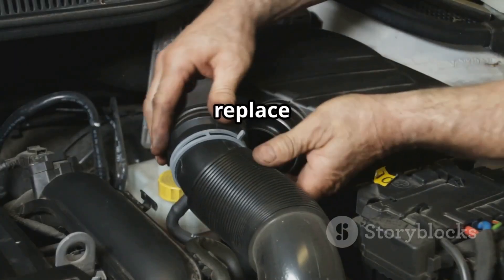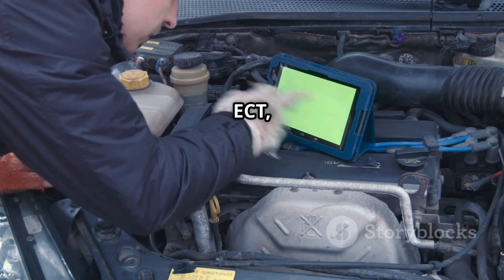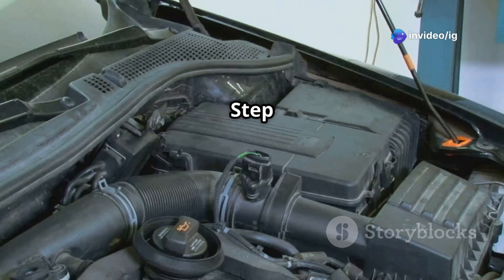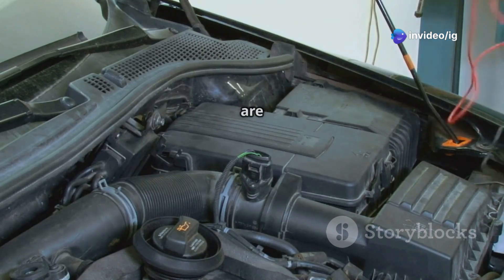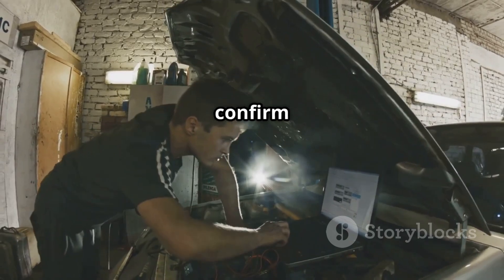Step 6: Clean or replace the mass airflow sensor (MAF). Step 7: Test the coolant temperature sensor (ECT) and replace if faulty. Step 8: Ensure the battery and alternator are in good condition. Step 9: Clear the code and restart the engine to confirm the fix.